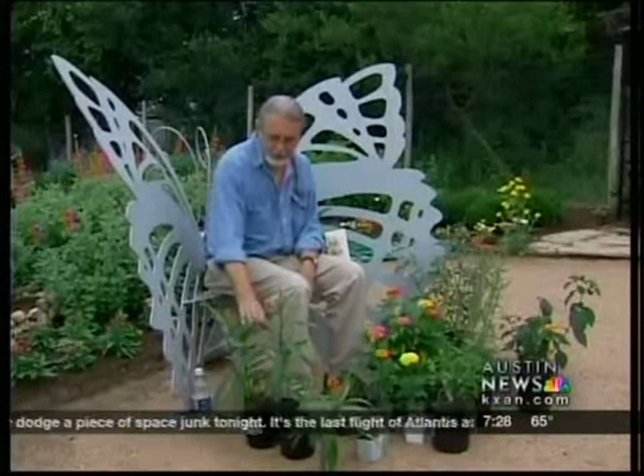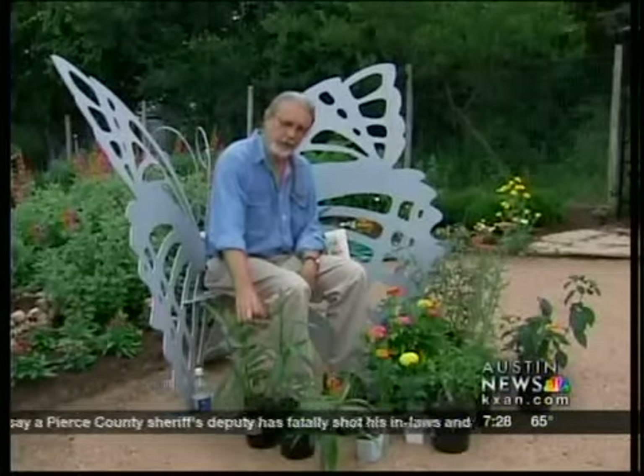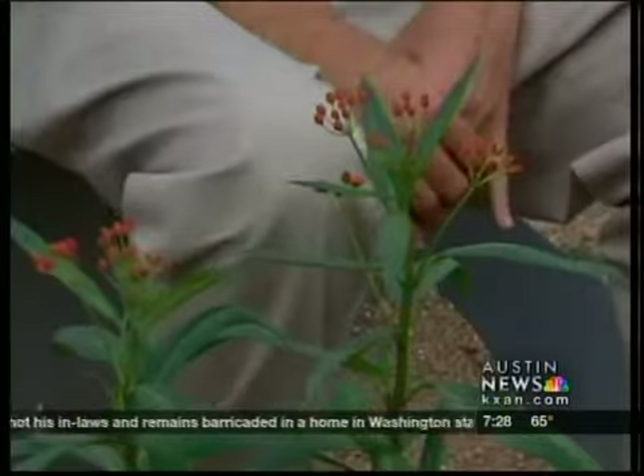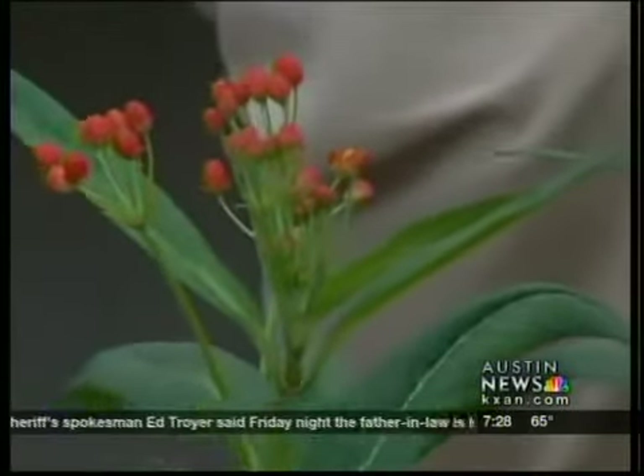Here's one that's a very, very important one right here, and this is a nectar and a host plant. The swallowtails just love this, but many butterflies will come to it. And it's one of the milkweeds. The milkweeds — even if you didn't put some of these other ones in — the milkweed would be a very important one for the monarchs going north and when they're on their way home.